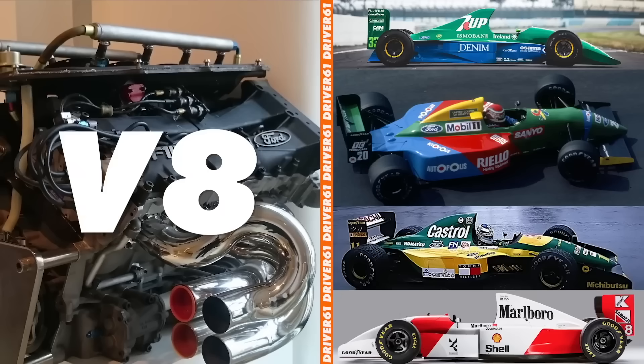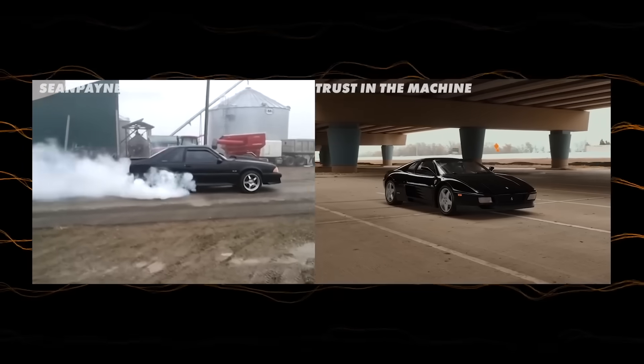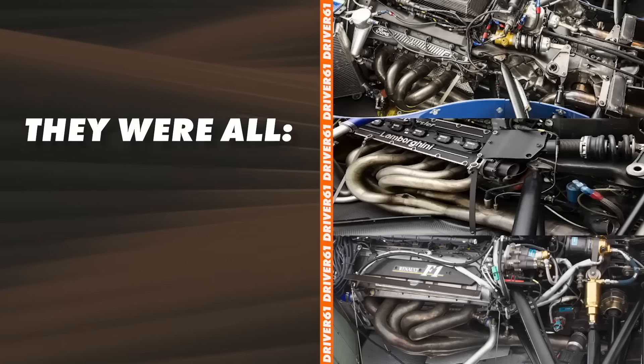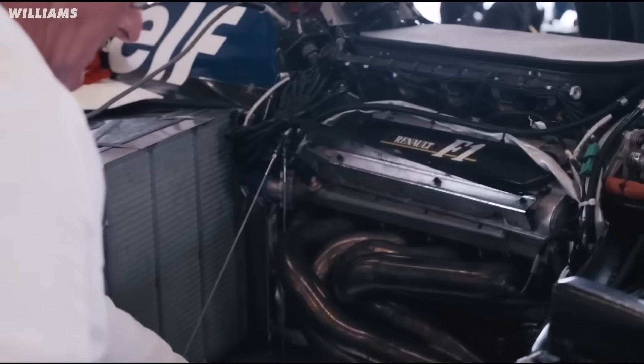Ford at the time swore by a V8 for its simplicity and relative fuel economy, whereas Ferrari stuck to a V12, with complexity and cost not really being an issue for them — they aimed at maximum power. And you can see why they chose those engines by looking at their road cars at the time. Renault were the first to really make waves with the V10, where they started to create significantly more power than the V8s and the V12s. But why? They were all 3.5-litre naturally aspirated engines — how were they creating more power?